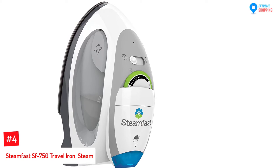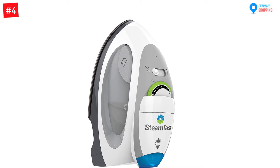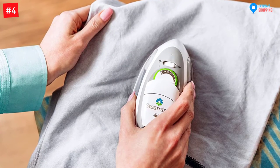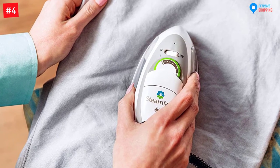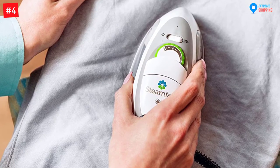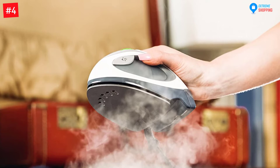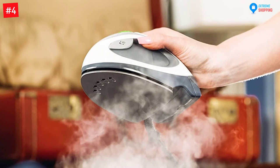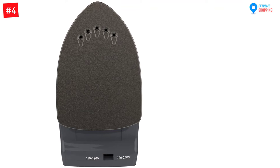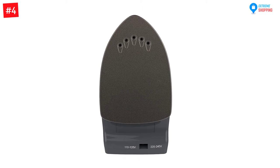Number 4: Steamfast SF750 Travel Iron. Efficiency in ironing is the paramount factor you should always consider. The Steamfast SF750 Travel Iron provides quick ironing even when the wrinkles on your clothes are really stubborn. You might be used to ironing machines meant for specific clothing materials, but with the SF750, it can work on all materials within a concise time. With a 1000W rating, this iron removes the most stubborn wrinkles from all types of fabrics. With a large, easy-to-use temperature control dial and two steam burst buttons, this device is easy to use even for first-time users. The dual voltage and compact design make it the best thing for travel.